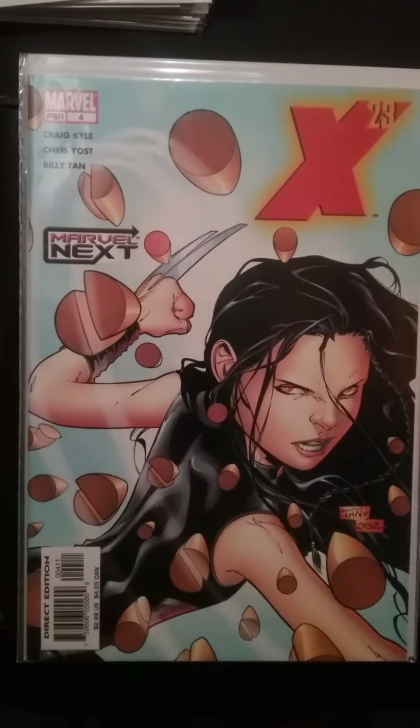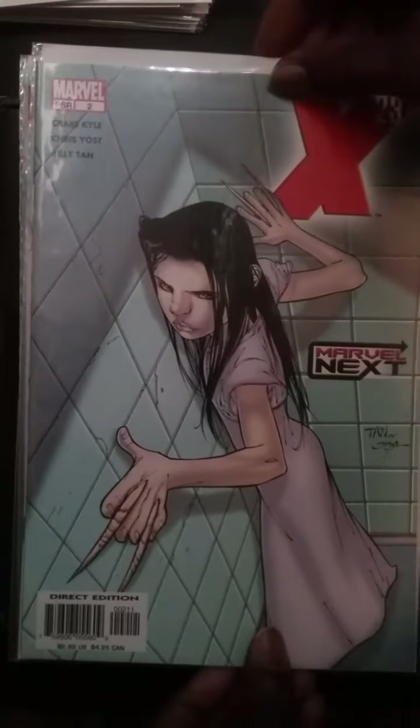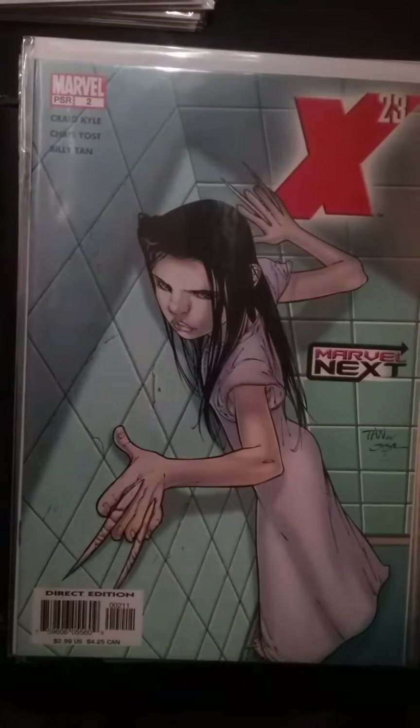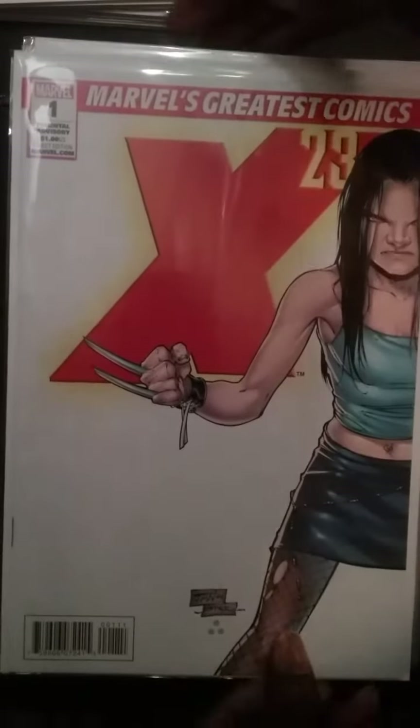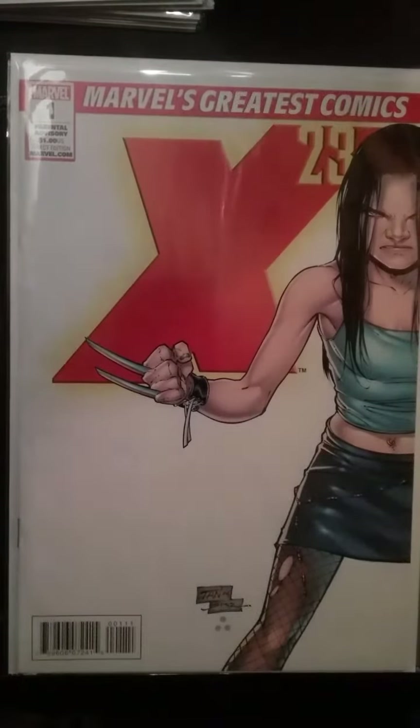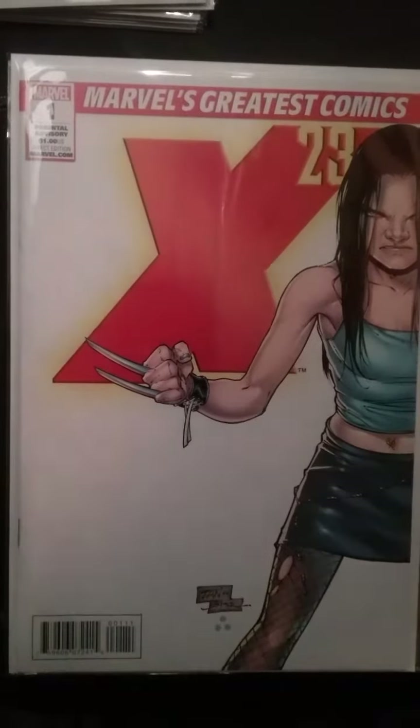X-23 number 4, number 2 — I've got two copies of number 2 — and number 1. This number 1 is a reprint, the Marvel Greatest Comics version. I do have the original number 1, I just didn't get around to digging it out from the other books I had.